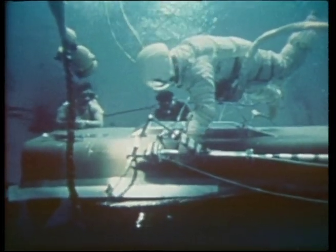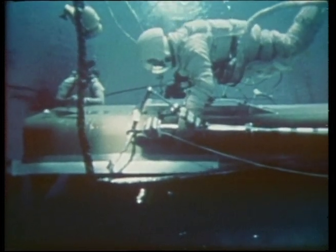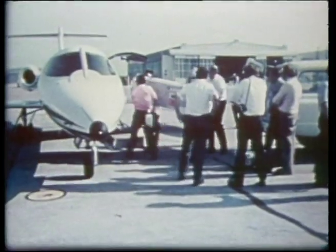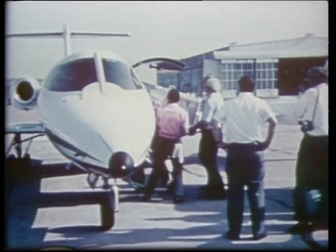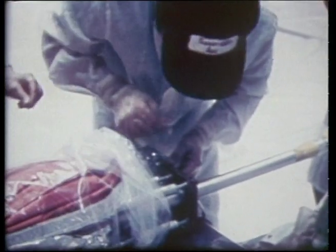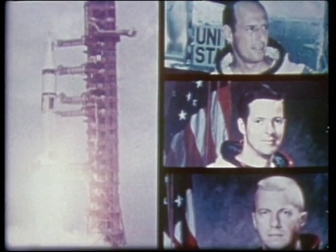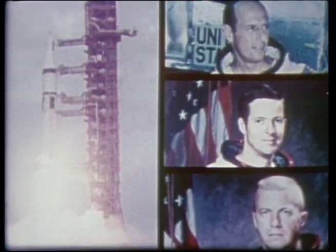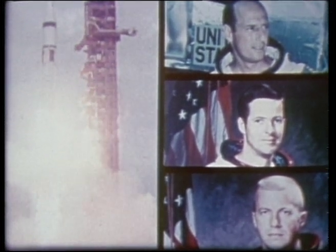Time was becoming critical if Skylab was to be saved. Relief would come only from the thermal shield parasol, which would be deployed by the astronauts when they reached Skylab. Ten days after the initial launch, astronauts Conrad, Kirwan and Weiss were on their way to Skylab — the first step in the fulfillment of an opportunity to use men in space for practical, humanistic benefits.